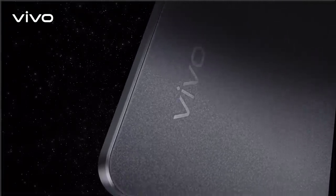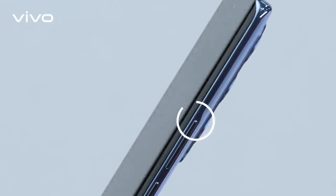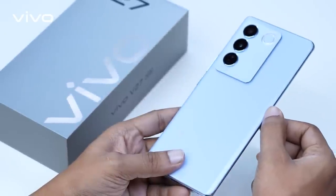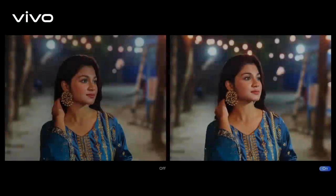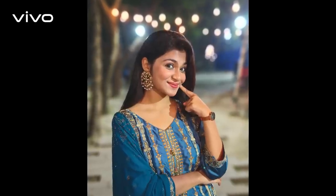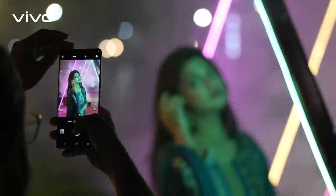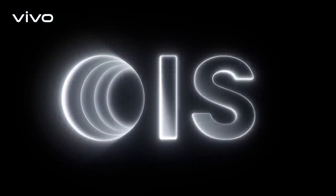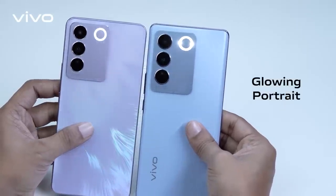Exuding an understated, luxurious charm, the Vivo V27-E features an aesthetic-looking 3D curved surface, with a slim thickness of just 7.36 mm. It also comes with an all-new Glowing Portrait System, which is something truly remarkable.